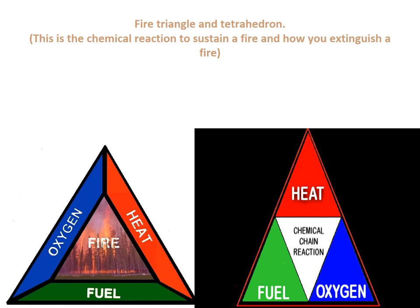The fire triangle and fire tetrahedron represent the chemical reaction needed for a sustained fire — and also how to extinguish one. We have two diagrams: the older method on the left and the new method on the right. Starting with the left — a basic concept — to sustain a fire, you have to have heat, you have to have oxygen, and you have to have fuel.